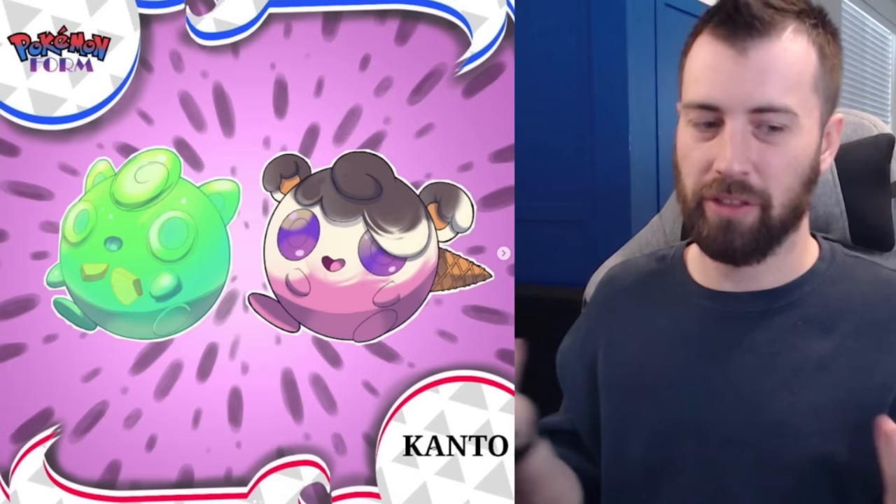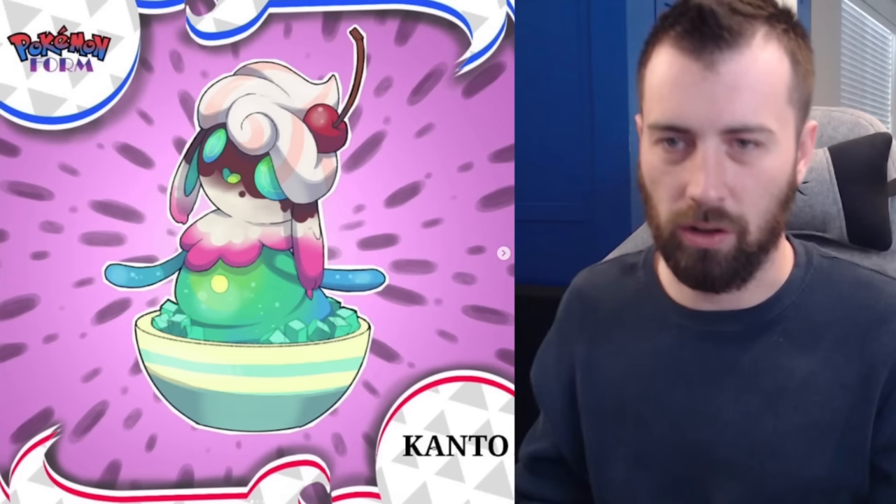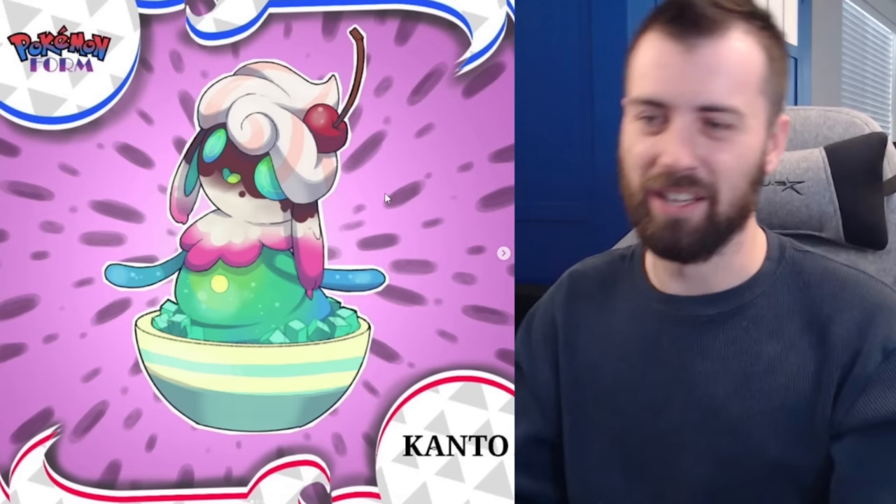Next up, Jigglypuff — super interesting, it's got two different forms: Fairy and Fairy-Ice. One's a jello one and one's an ice cream one — both desserts. I love the little bits of pineapple floating in it — pineapple's my favorite fruit! It evolves into Wigglecream — Fairy-Ice — and the way to evolve it is to raise a Fairy-Ice one with the Normal-Fairy one and they evolve together and fuse. The name makes complete sense: it's jiggly like the jello, wiggly, and creamy from the ice cream.